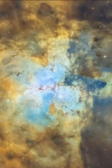Let's zoom in — and yes, I've got the Pillars even with my small wide field setup. Thanks for watching!